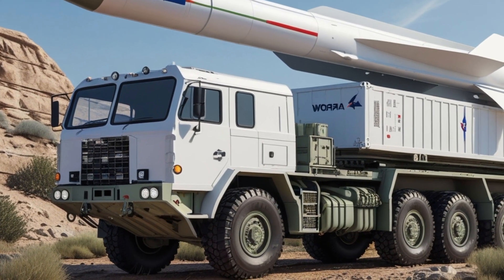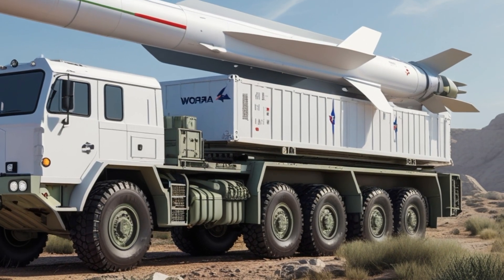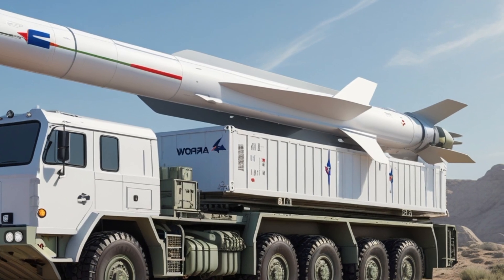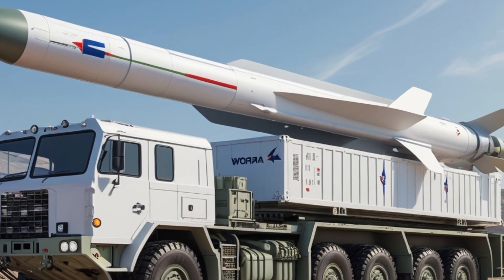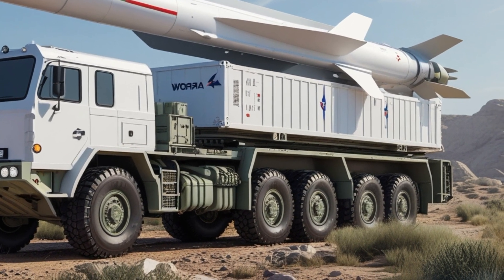One of the standout features of the ARROW-3 system is its range and speed. It can engage targets at altitudes of over 100 kilometers and ranges of up to 2,400 kilometers. This allows it to intercept missiles before they pose any threat to civilian areas. Its hypersonic speed and maneuverability in space make it extremely difficult for enemy missiles to evade.